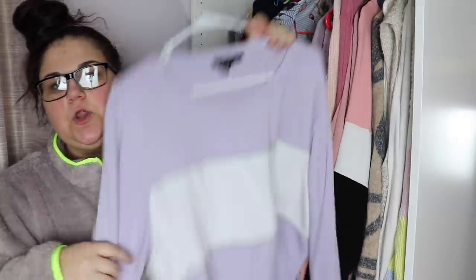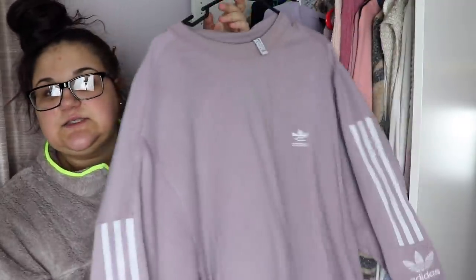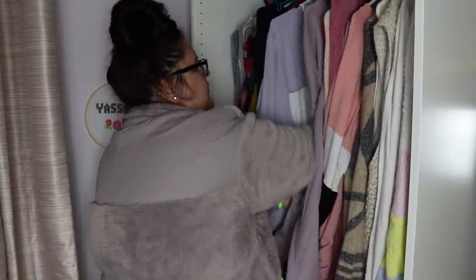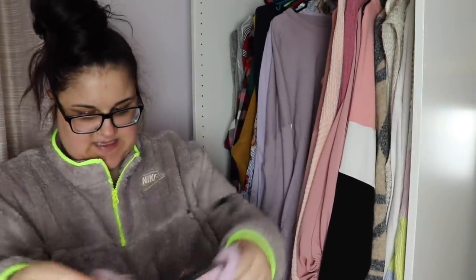This is a Drake shirt — I'm going to keep that. I love long sleeve stuff, it's really cute. This is a purple with a stripe — Adidas. I really like this. I got it on Black Friday and I love this purple color — it's been my new favorite color. I'm going to put this with my hoodies too, just because it takes up so much space.